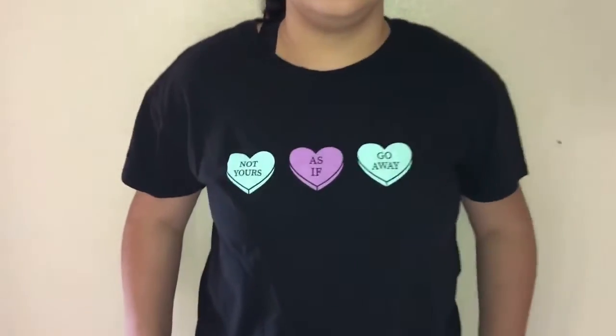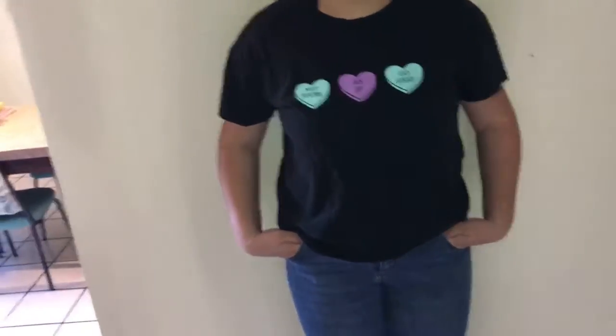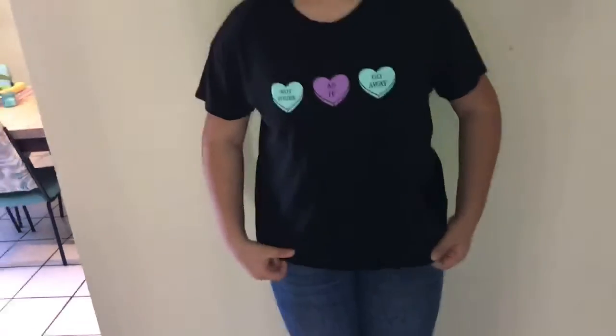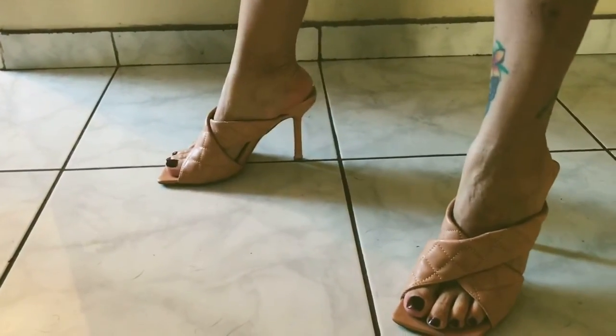This is the As If Slogan Plus Size T-shirt — I got an extra large in pink and she has a medium in black. It says 'Not Yours, As If, Go Away,' crew neck, nice stretchy t-shirt. This is after she has washed it. Just plain in the back — nice stretchy comfy cotton tee. I thought it was cute for her and she likes it.